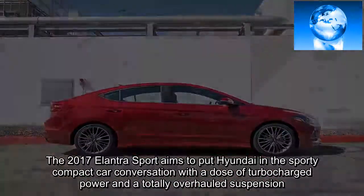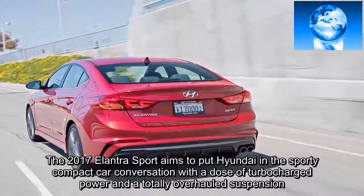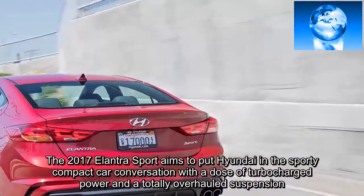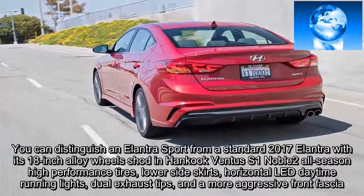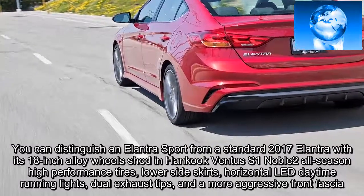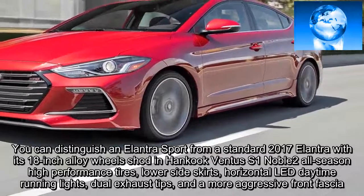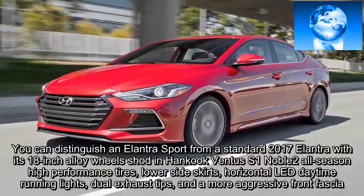The 2017 Elantra Sport aims to put Hyundai in the sporty compact car conversation with a dose of turbocharged power and a totally overhauled suspension. You can distinguish an Elantra Sport from a standard 2017 Elantra with its 18-inch alloy wheels shod in Hankook Ventus S1 Noble 2 all-season high-performance tires, lower side skirts, horizontal LED daytime running lights, dual exhaust tips, and a more aggressive front fascia.